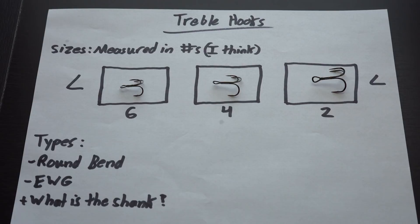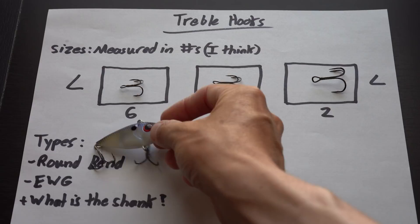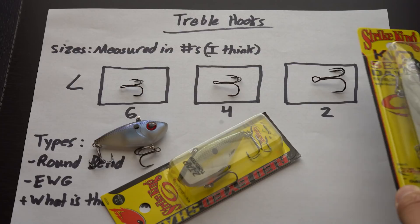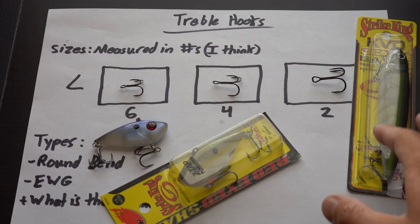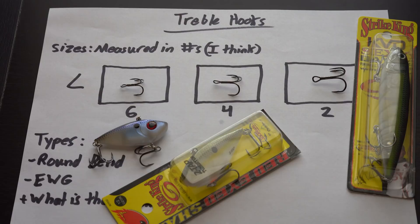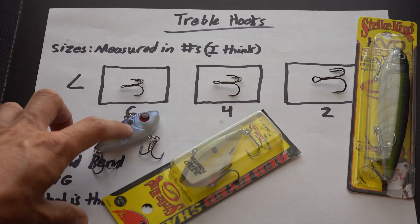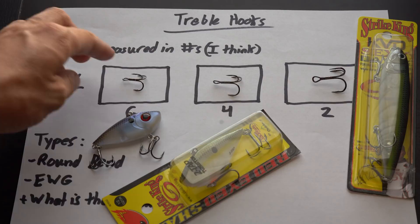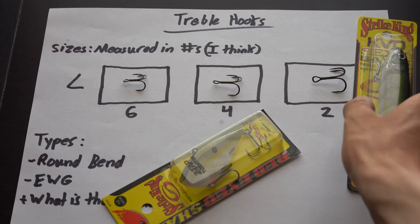For your smaller crankbaits diving one to four feet — like a little quarter-ounce Red Eye Shad — that uses size six hooks. A regular-size Red Eye Shad uses size four. A KVD sexy dog walking topwater uses size two. Size two is for your larger style hard baits — deep crankbaits like 8XDs and 6XDs, and big walking baits. The size four is really your all-purpose versatile hook — your ripple crankbait, rattle trap, square bill. And size six is for tiny crankbaits, little rock crawlers, and sometimes jerkbaits. Smaller-bodied lures don't always mean smaller fish — they just require a size six hook.